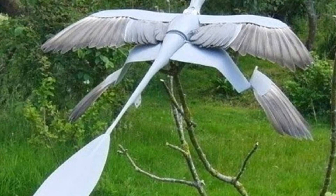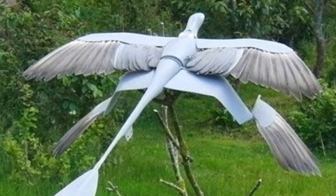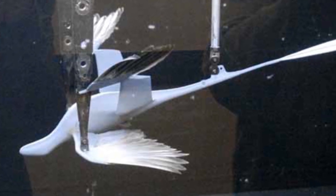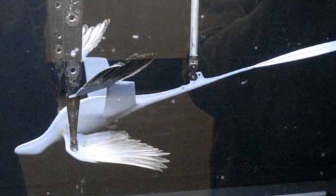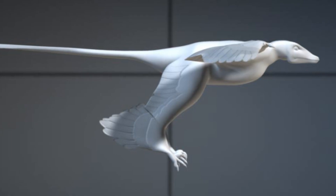One such study from 2013 involved the construction of an accurate model of Microraptor that was placed in a wind tunnel to figure out the animal's flying capabilities. This also provided useful information on the debate about how Microraptor held its legs while flying. It was found that Microraptor most likely held its legs downwards, and was a quite capable glider.